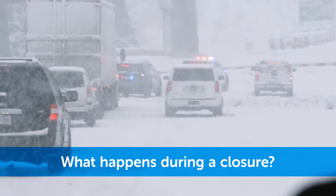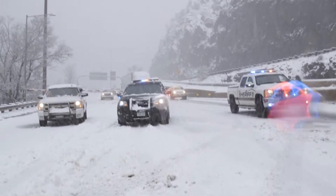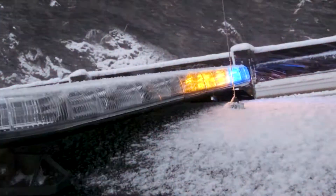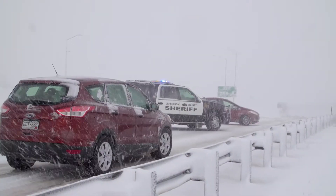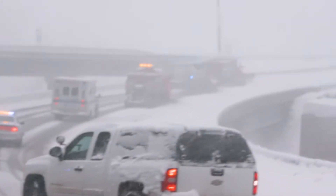When a safety closure is called, CDOT and Colorado State Patrol may be stopped on the interstate to turn vehicles around or to direct them to an exit. This allows snowplows to treat and clear the roads before allowing traffic through.